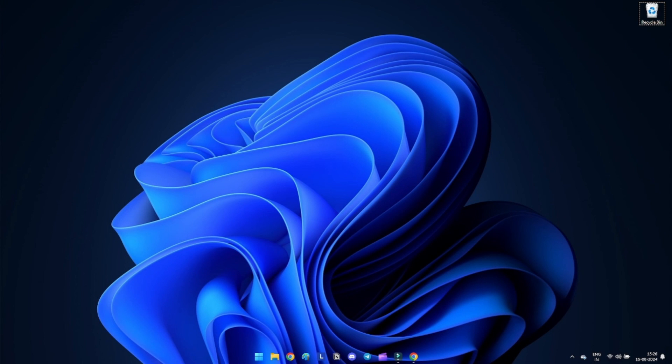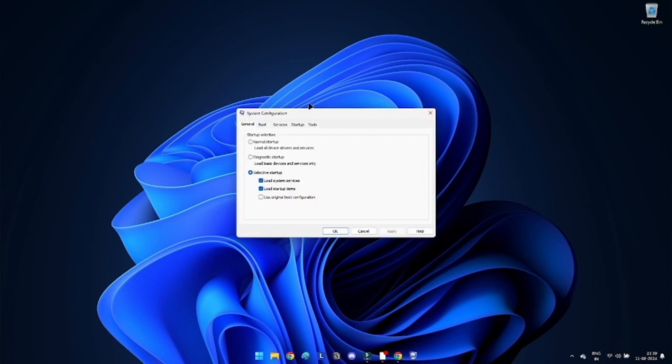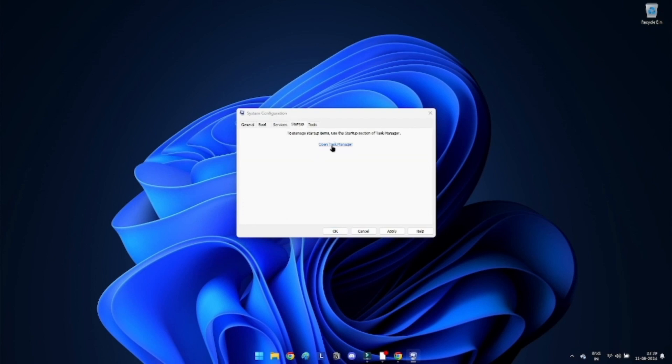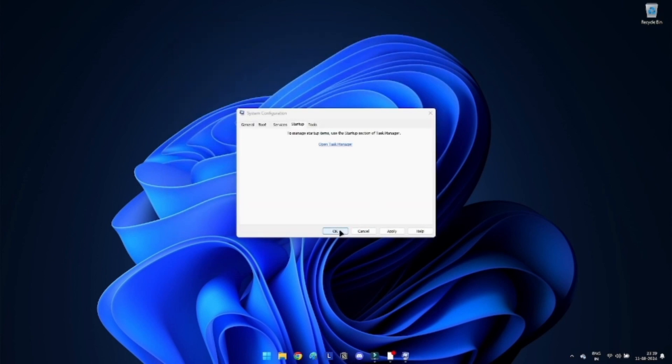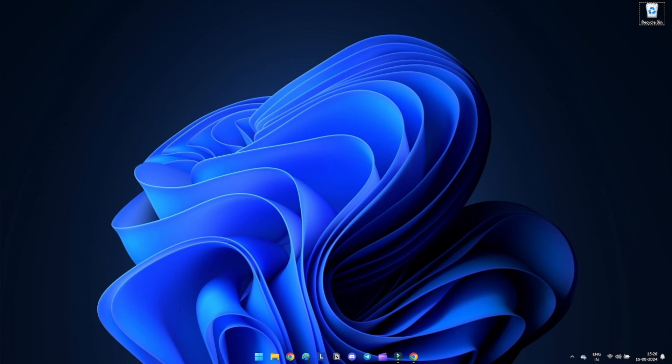Method 9: Perform a clean boot. Press Windows + R to open the Run dialog box, type msconfig and press Enter to open System Configuration. Go to the Services tab, check the box that says 'Hide all Microsoft services', then click Disable All. Next, go to the Startup tab and click Open Task Manager. In the Task Manager window, disable all startup programs by right-clicking on each entry and selecting Disable.